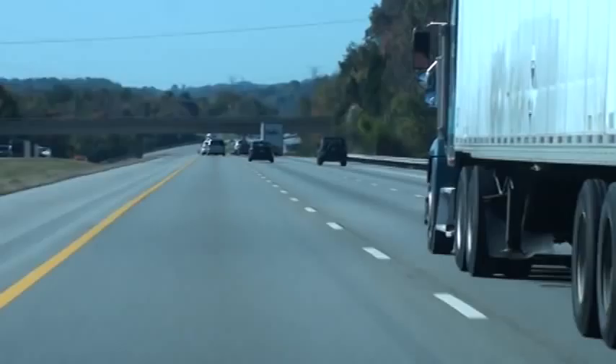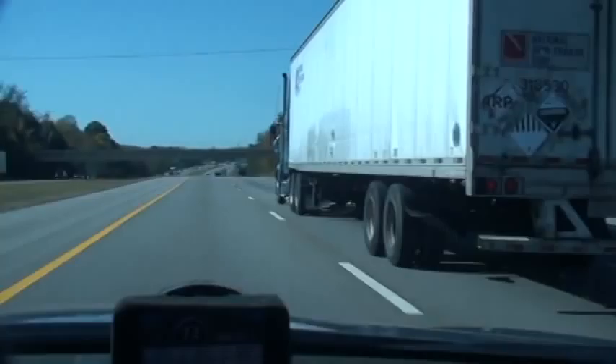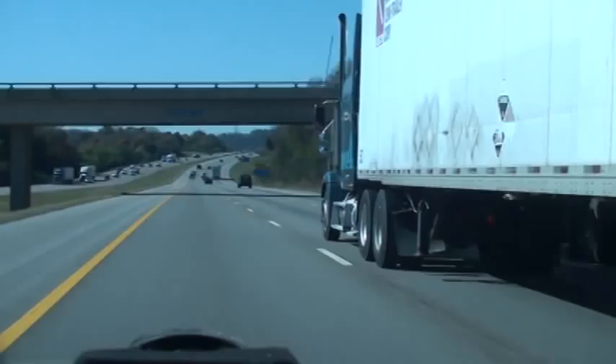Get in front of that FedEx. I don't know who taught this driver that you just run up somebody's tail to push them out of the way, but that isn't safe nor professional driving. That's called a wreck waiting to happen.